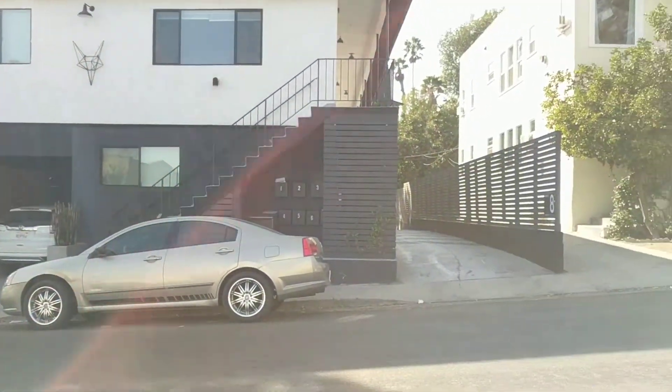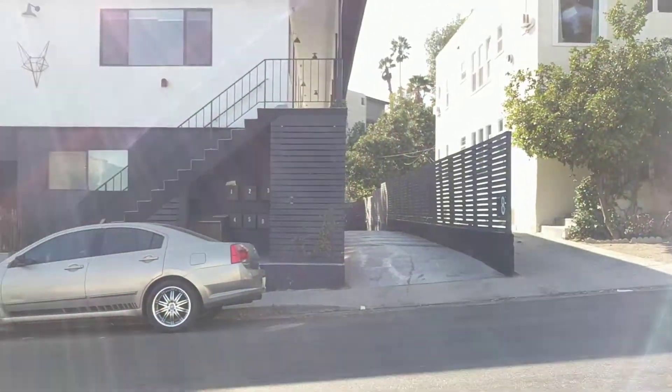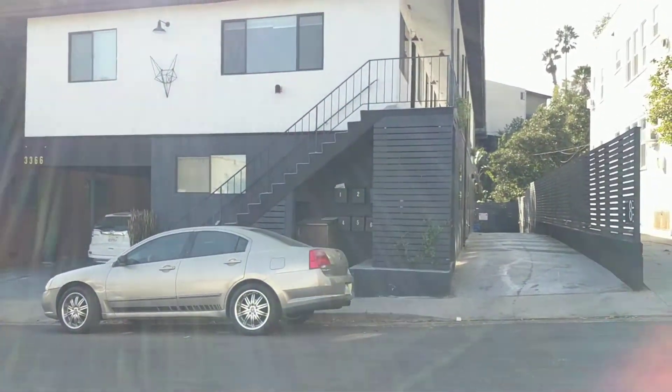Once again, this is Richard Wayland from Figure 8 Realty, presenting 3366 Descanso. Thank you.